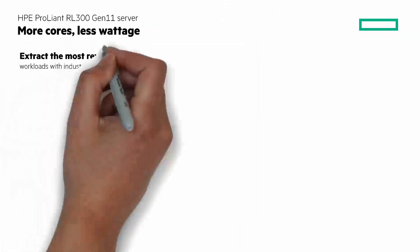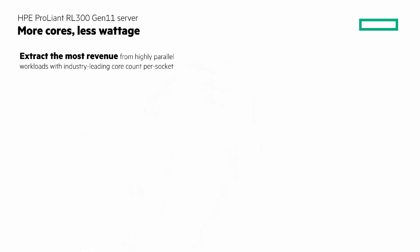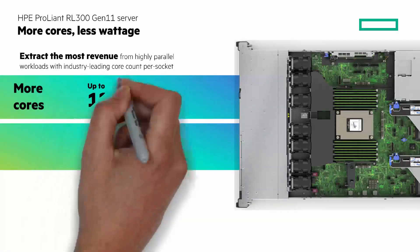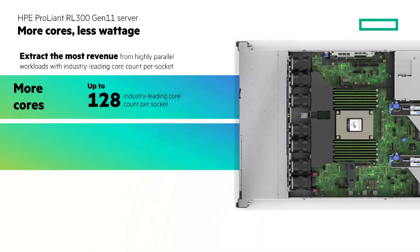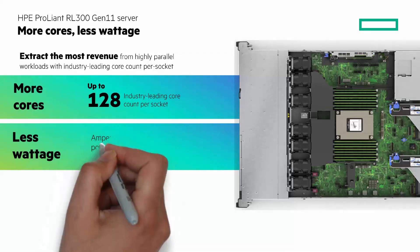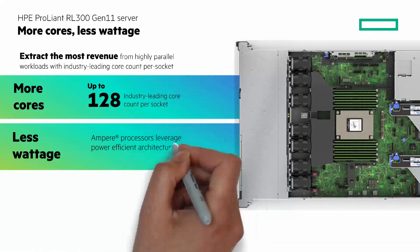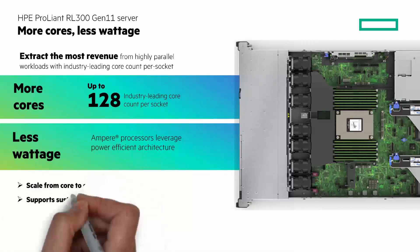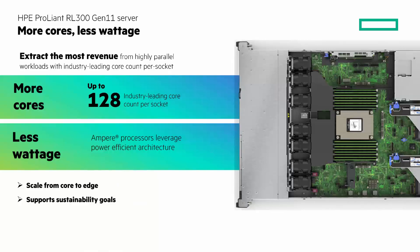Extract the most revenue from highly parallel workloads with industry-leading core count per socket. You get more cores with up to 128 cores in a 1U form factor. More cores, less power with the Ampere processors leveraging power-efficient architecture, delivering competitive performance at lower levels of power consumption. Scale from core to edge with infrastructure that balances performance, price, power consumption, and supports sustainability goals with lower energy consumption and costs.